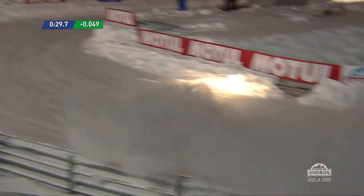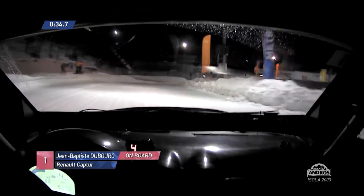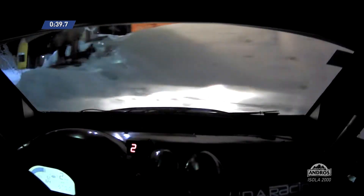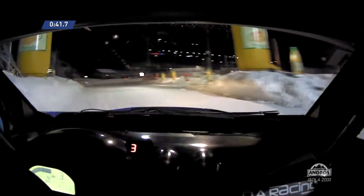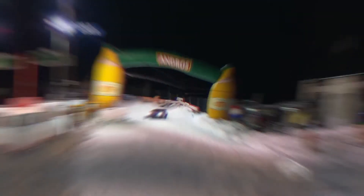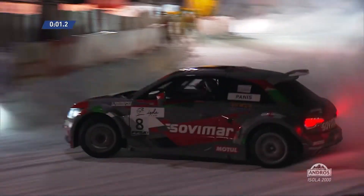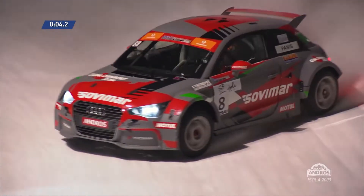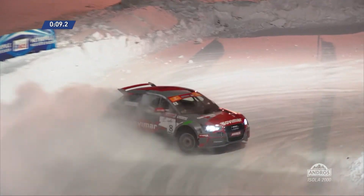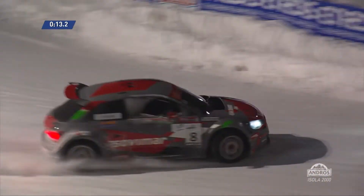The ballast will be added right in the centre of the car as low as possible to try and make the Renault Captur handle much the same, but weight is weight whichever way you slice it. Dubois going strongly in the Renault Captur as he flies around Isola 2000, a track he knows very well. Conditions really superb for the cars. Dubois on provisional pole. Next up is Olivier Panis in the Audi.